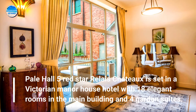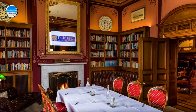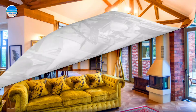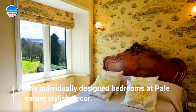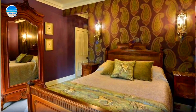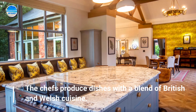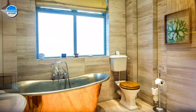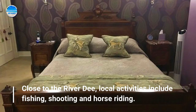Number 1: Pale Hall Hotel. Pale Hall, a 5 Red Star Relais & Châteaux property, is set in a Victorian manor house hotel with 18 elegant rooms in the main building and 4 garden suites. The individually designed bedrooms feature stylish décor. The chef produces dishes with a blend of British and Welsh cuisine. Close to the River Dee, local activities include fishing, shooting and horse riding.